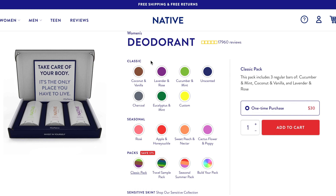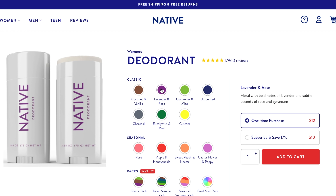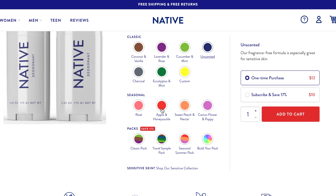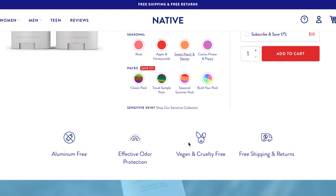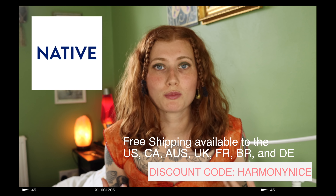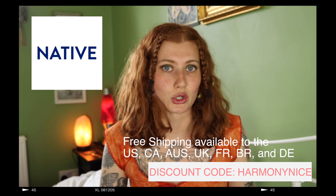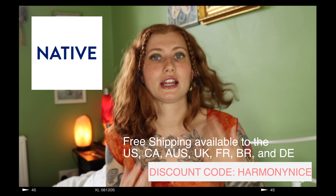Native deodorant really keeps me nice and dry and gives me a fresh feeling for a long lasting time. It feels like I'm taking care of my body more — it feels silly not to take care of my underarms too. Three deodorants normally cost $33 but with the code in the link below you can get them for $24. I hope you check them out because I really do feel like these keep me drier than spray deodorants.